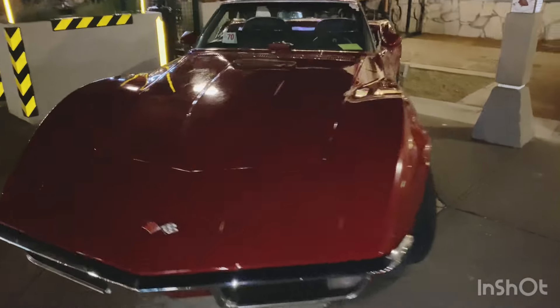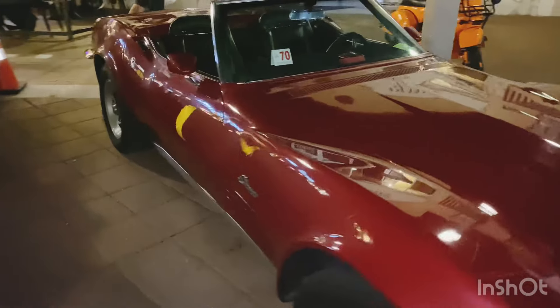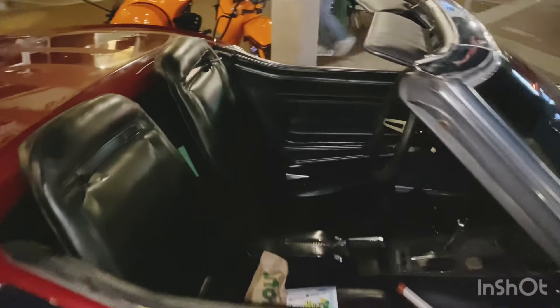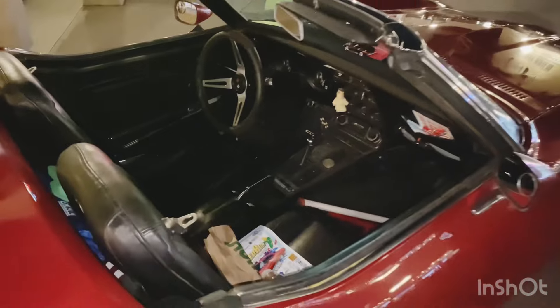You like the Corvettes. I believe this is a 1970 Corvette — like the car over there, but old. The car you like. Beautiful. Montclair here.